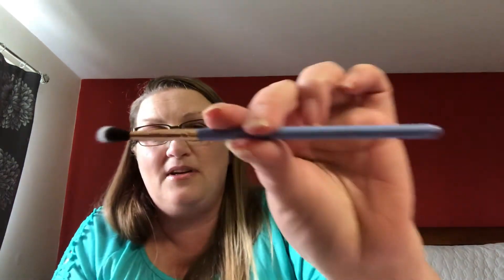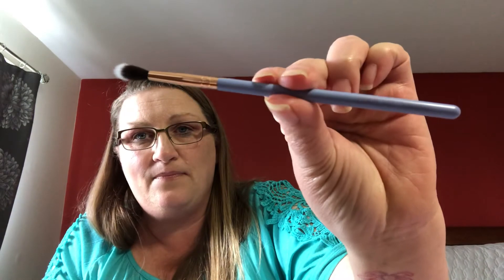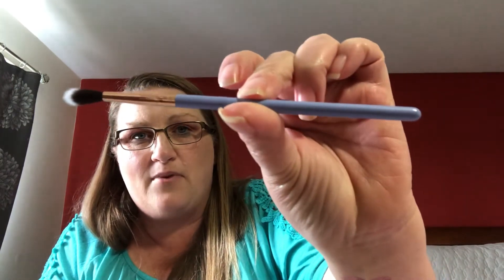Now I have a brush to put in the brush holder, and this is my favorite brand. It's the Luxie 237 Blending brush — I love brushes! Thank you very much for that.